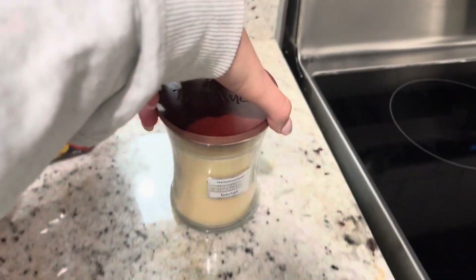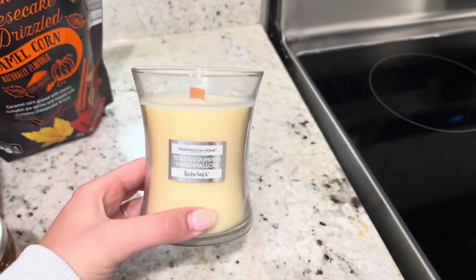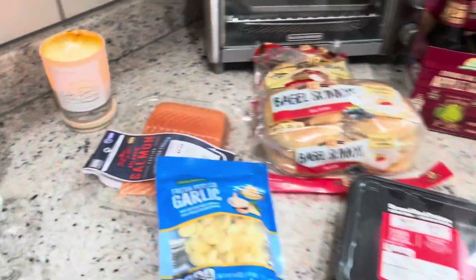Last but not least I picked up this fall candle. This is in the scent toasted pumpkin marshmallow. These are under six bucks and it smells amazing. I also like how the wick is a single wick — I have another one like that over here and I think it burns way nicer than the three-wick candles.